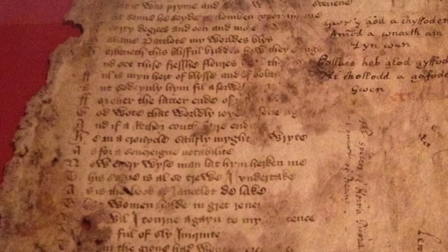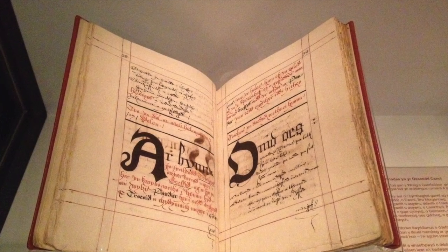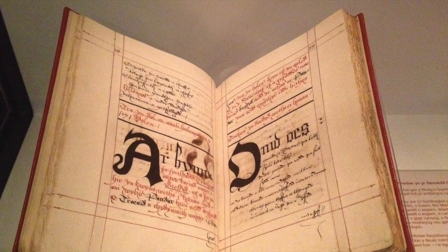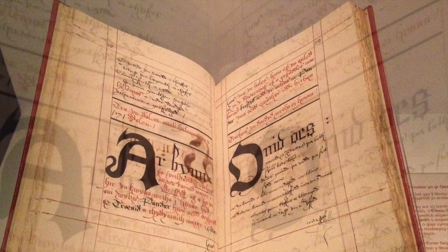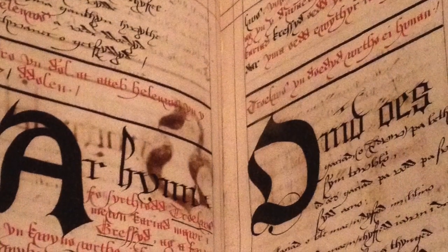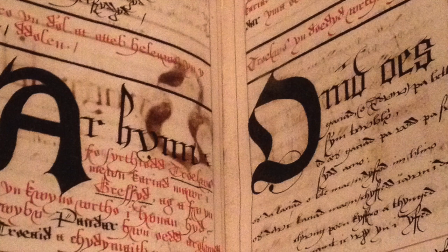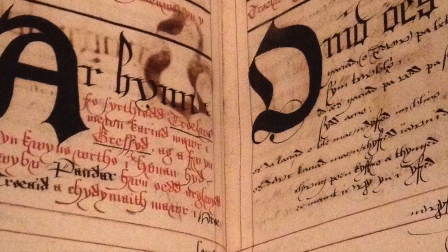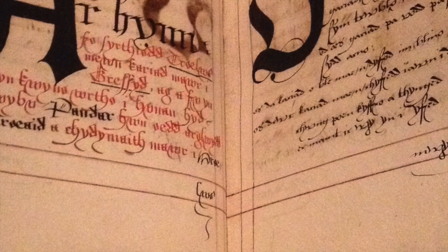And jumping the centuries, as it were, to Troilus and Criseyde — the adaptation in the hand of John Jones of Gellilwdy in the early 17th century of another of Geoffrey Chaucer's popular works — showing two things: how Chaucer was not only responsible for the Canterbury Tales but also wrote other works, and also the popularity of his works over the succeeding centuries.